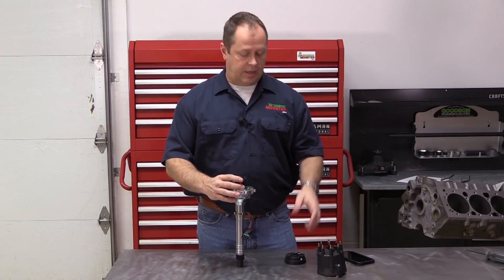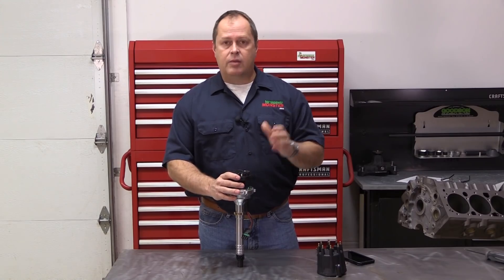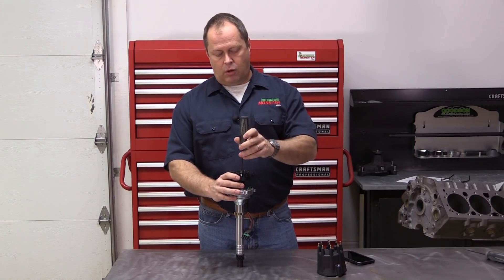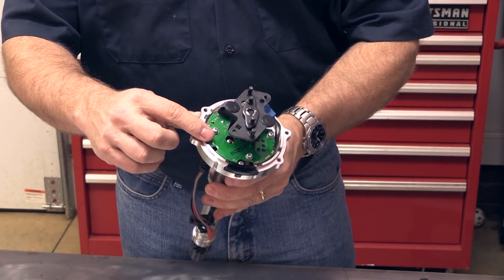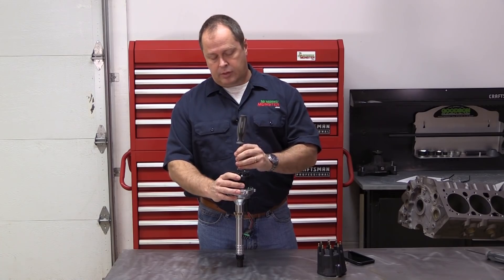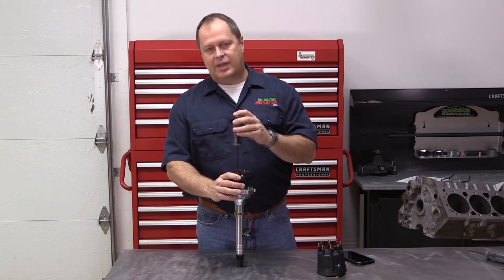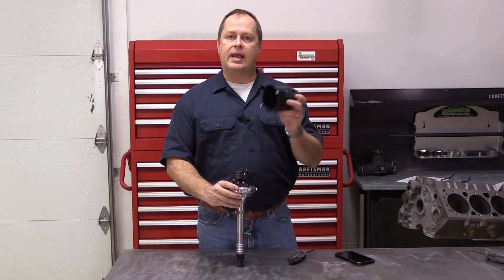On top of that, you do not need an ignition box — some people call it a brain box — with this system. The only external component that you're going to need is a coil. Progression Ignition says all of that is handled by the circuitry underneath here, and it actually controls the dwell time and monitors that so you get eight amps — the proper amount to the coil — all the way up to 10,000 RPM. It's time to let the rubber meet the road and put this on an engine and actually do some testing.